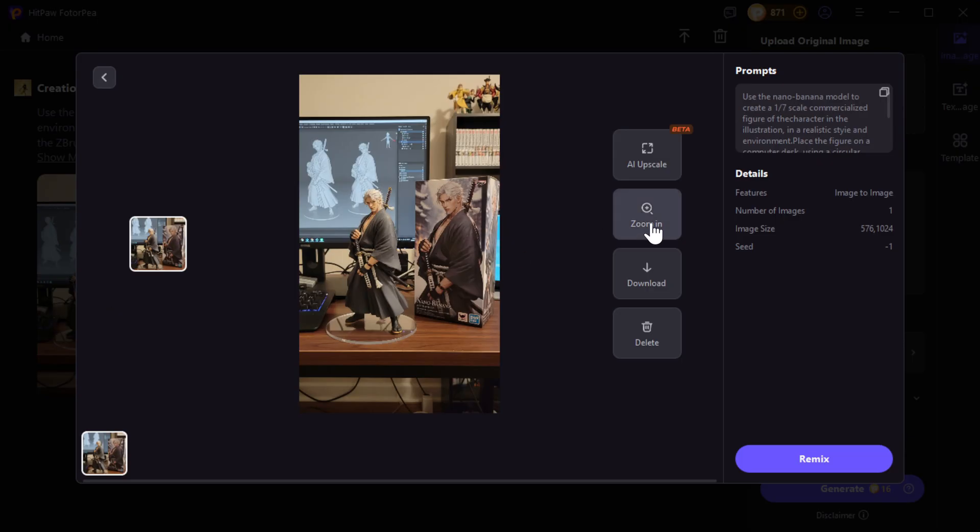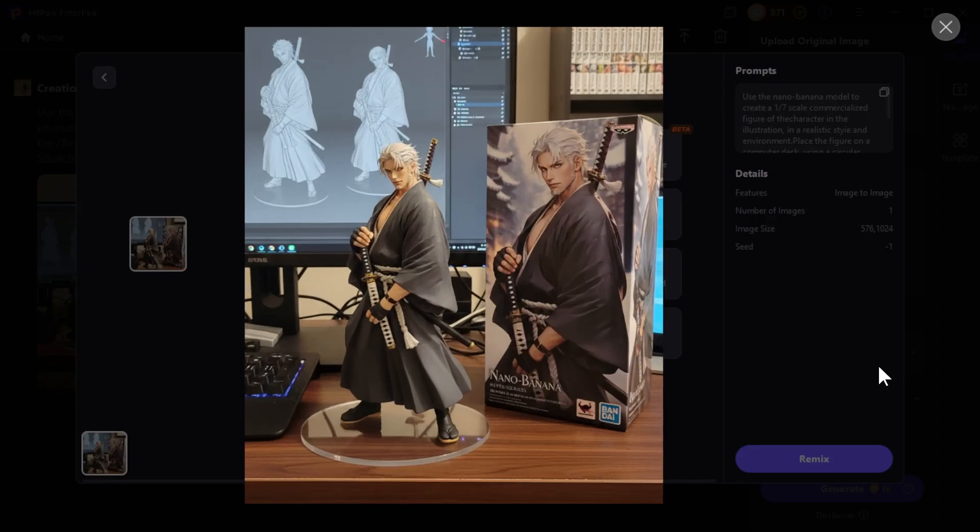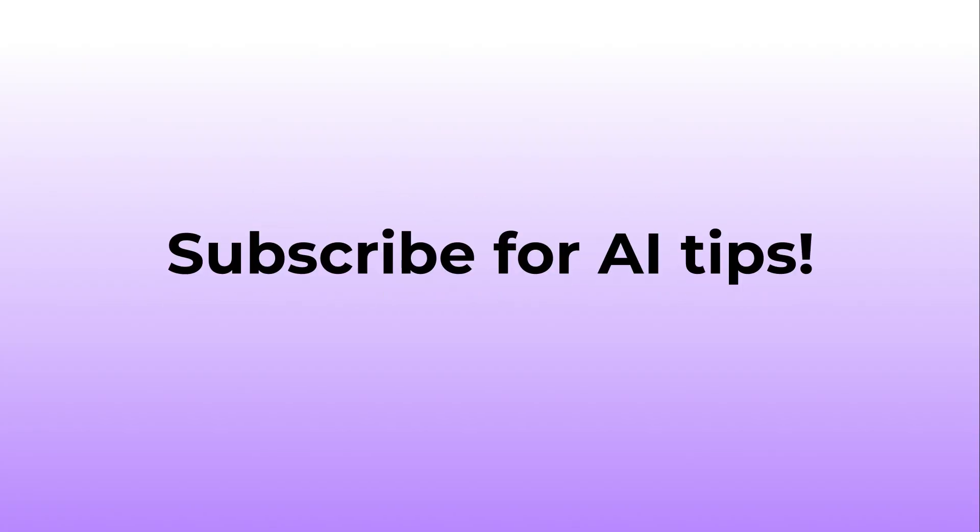The official access link is in the description. Don't forget to like and subscribe to my channel for the latest AI news and updates. Thanks for watching, and see you next time.